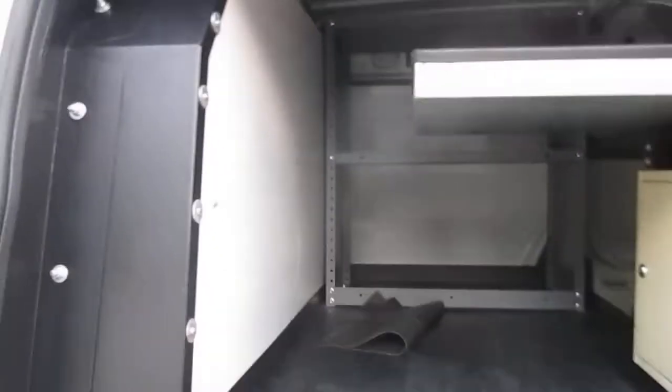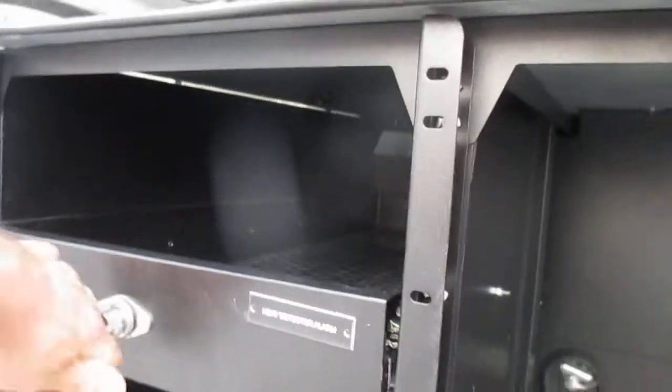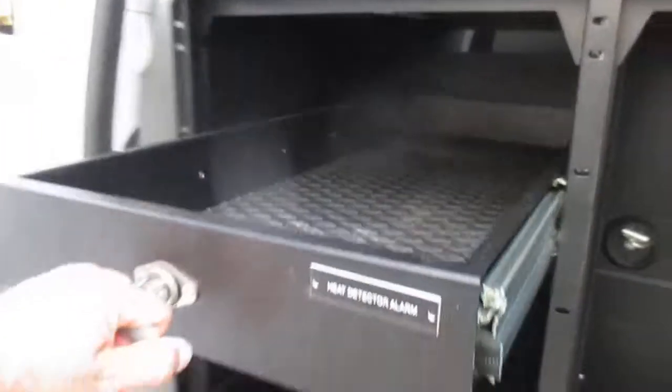This one's got a nice upfitter package. These are pretty easily removable, but it's got all slide-out drawers. This would make a great service truck for somebody.